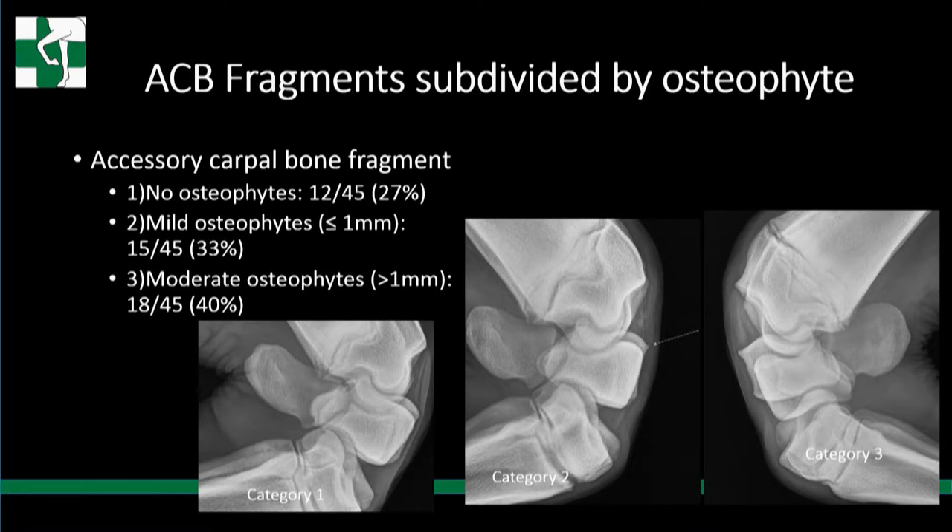We wanted to subdivide by whether they had spurs or not, separating into three categories. Category one: no osteophytes, 27%. Category two: mild osteophytes, less than or equal to one millimeter, 33%. Category three: moderate osteophytes, more than one millimeter, 40%. Category one shows a smooth normal contour. Category two shows the proximal intermediate just starting to lip up. The picture on the far right shows the more moderate osteophyte, measured from normal bone contour upward to define the spur.